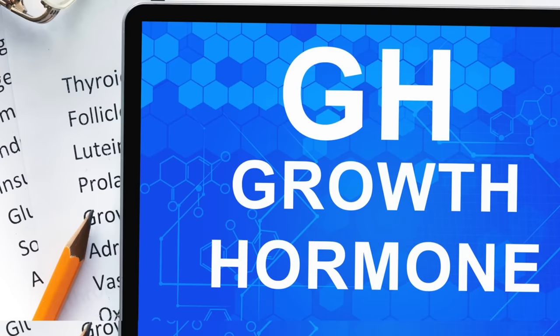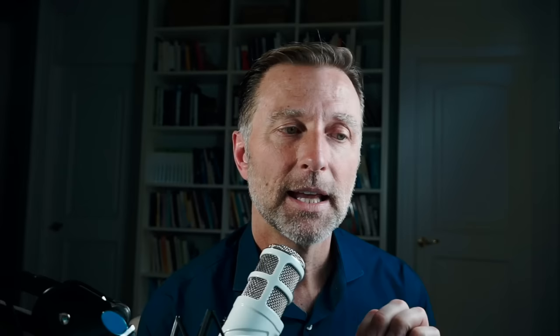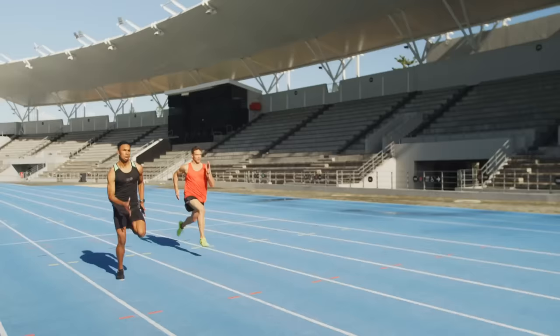Now let's switch to the fat-burning hormones. Two main hormones work together: growth hormone, which is also an anti-aging hormone, and IGF-1 — insulin-like growth factor number one — which has a similar function to growth hormone. Probably the best ultimate workout to trigger growth hormone would be sprinting.